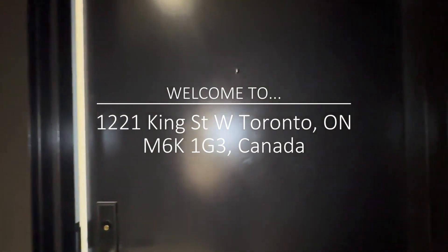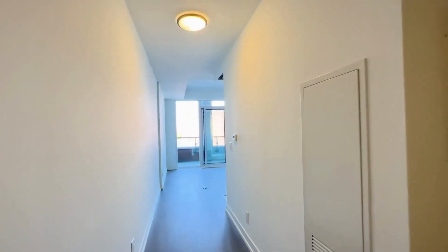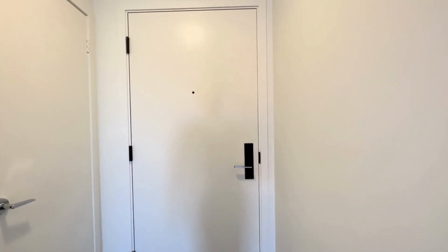Hello and welcome to unit 325 here at 1221 King Street West in Toronto, Ontario. This is a beautiful brand new one bedroom, one bathroom condo.